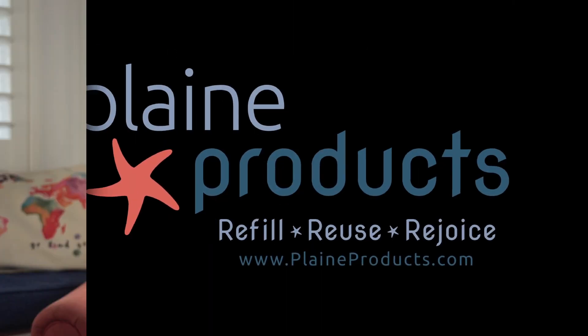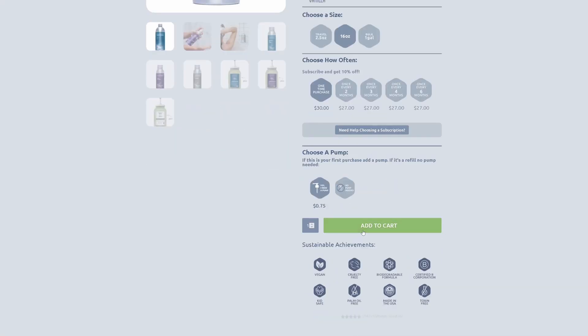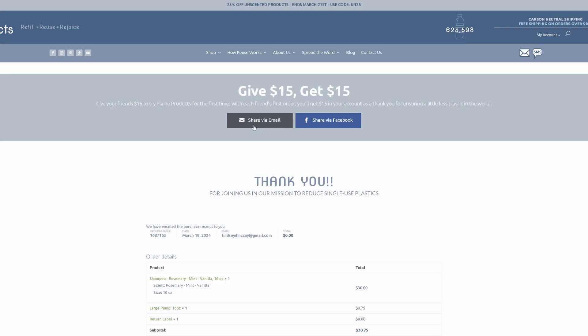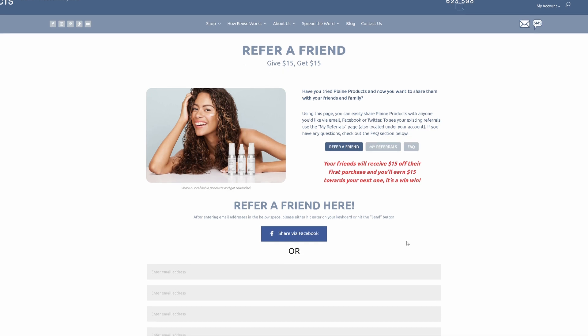We have two main ways to do that. The first is a referral program. How that works is when you come and buy shampoo, or if you purchase body wash or body lotion, once you've checked out at the end, it'll give you an option to tell a friend about it. And you get $15, they get $15.